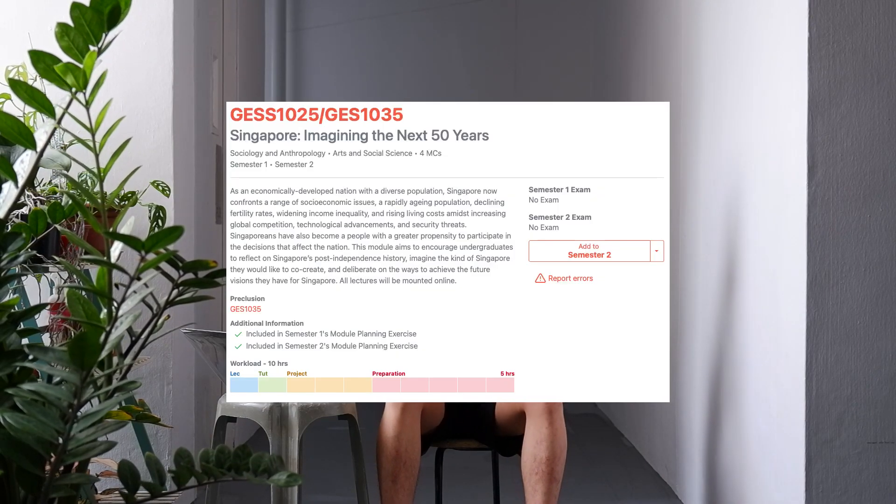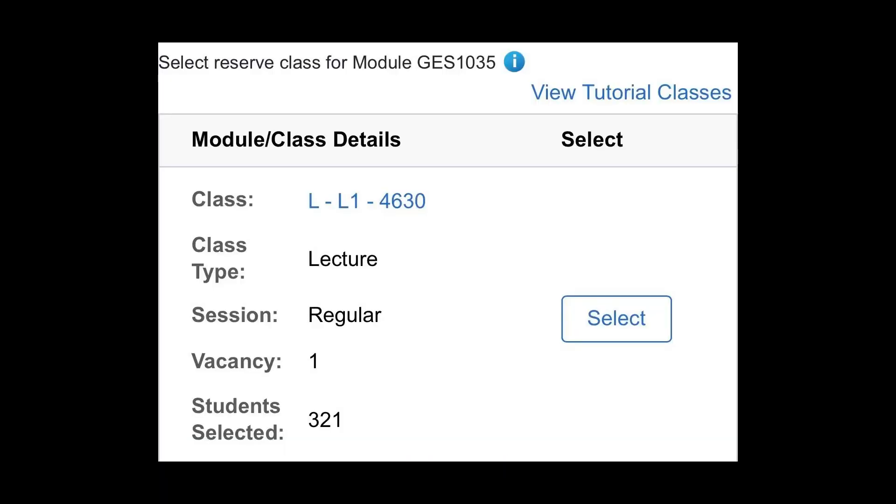GSS1025 is the famous legendary module in NUS because it is a pass-fail module and the workload is so, so little. 4 MCs, pass-fail, easy.